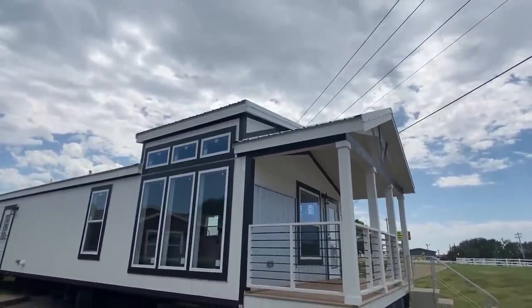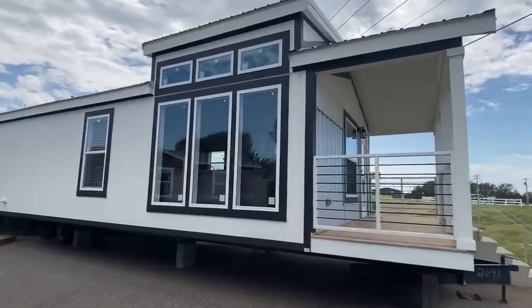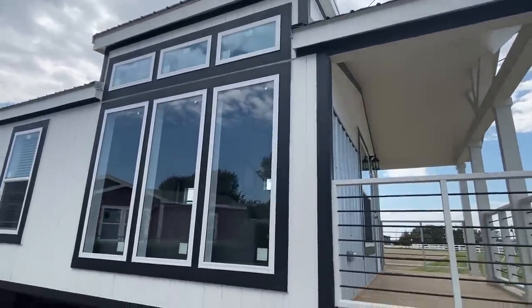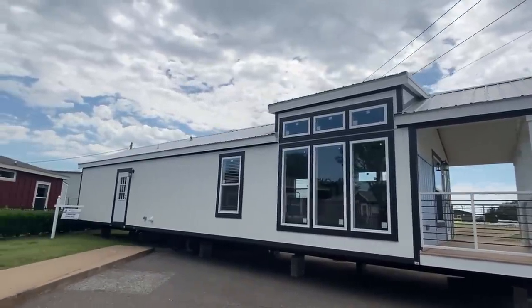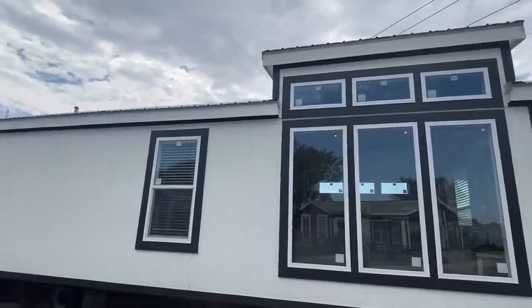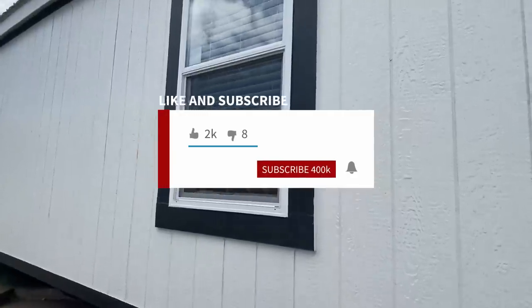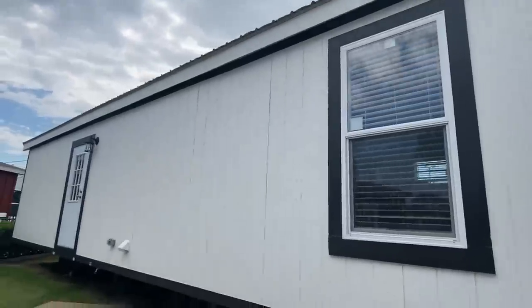What is going on everyone, thank you for clicking on the video. My name is Chance and this is the goat right here. You want to sit back and relax — I'm going to give you a full tour of this awesome home. It's got a 6/12 roof pitch. If this is your first time seeing our channel and you enjoy content like this, be sure to hit that red subscribe button and that notification bell.